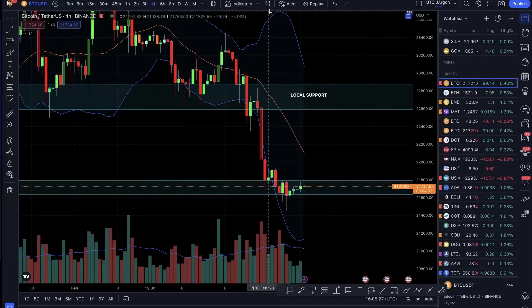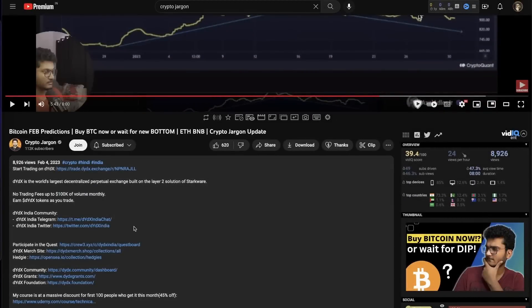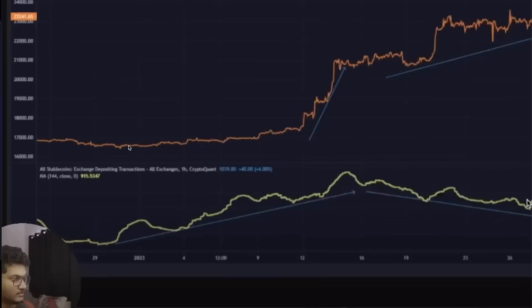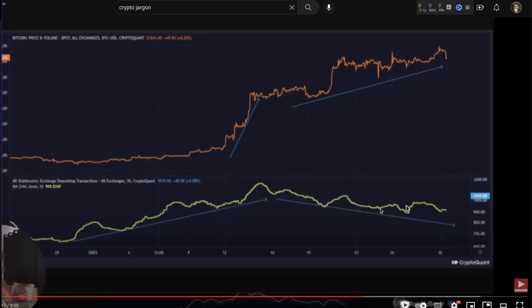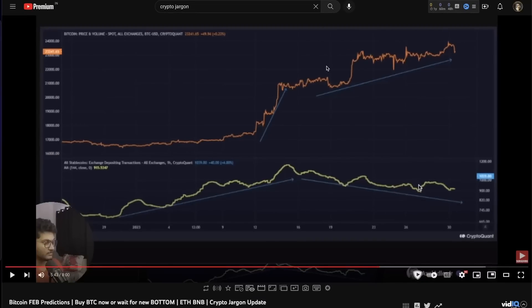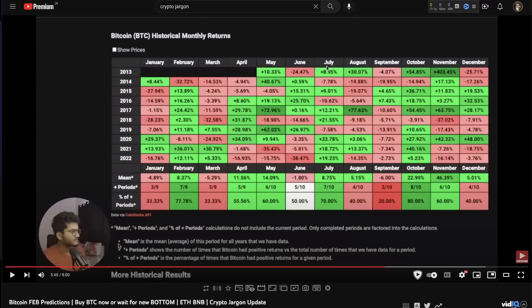We have already discussed that this can happen. If you go to our video from 4th February, we made a video where we warned you that in the exchanges, stablecoin inflow is slowing down, and it means buying pressure will decrease. You can go check that video where we told you this.